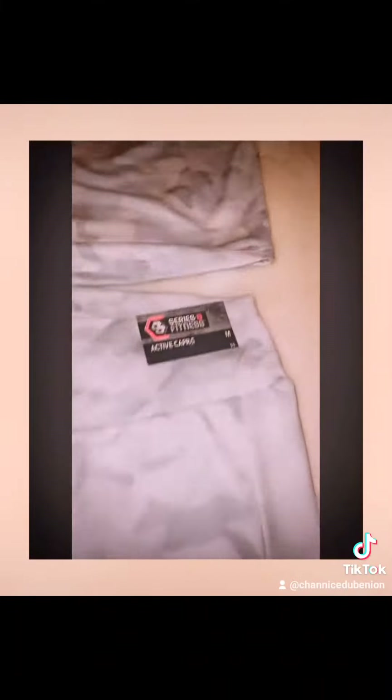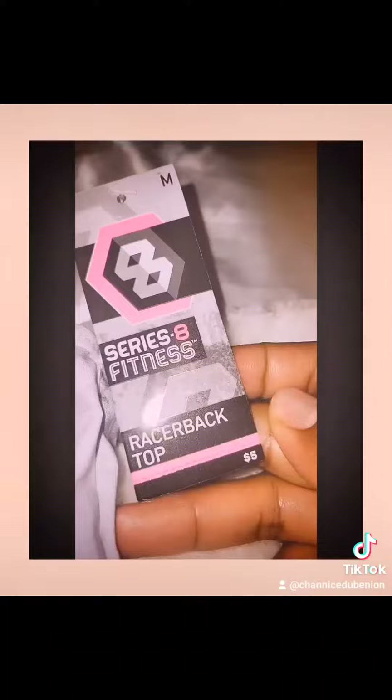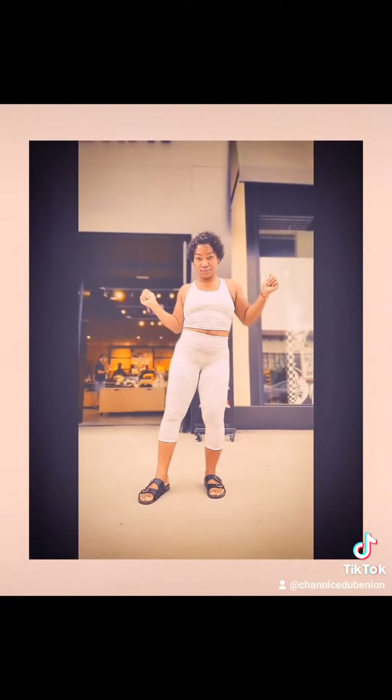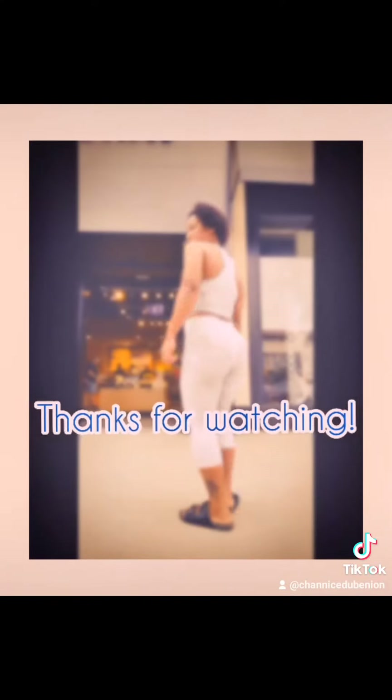And then this is also from 5 Below. This workout outfit is $10. The top is really cute — it's like a crop top. And then the bottom is a pretty layered piece. It's so cute. Thanks for watching.